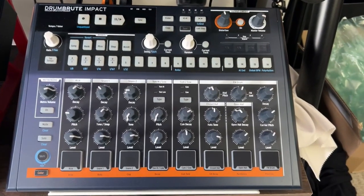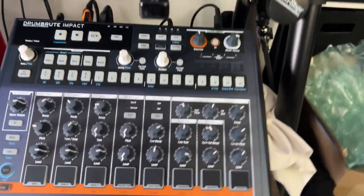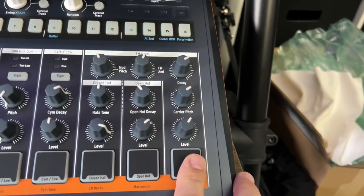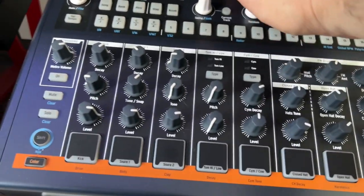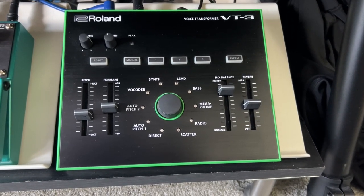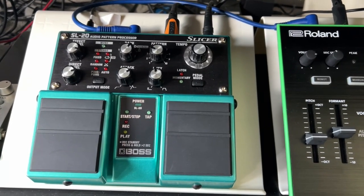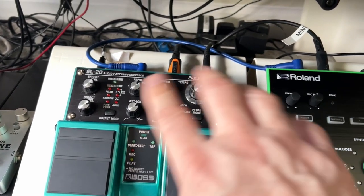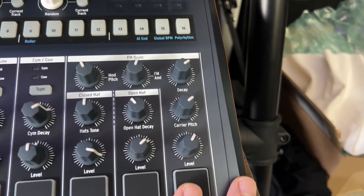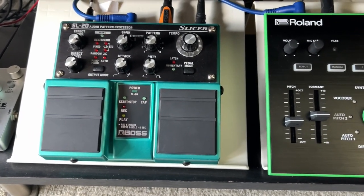Right here I have the Arturia DrumBrute Impact — great little analog drum machine, get some cool sounds out of that. One of the interesting things is this section right here is the FM section. I have that going out — they have individual outs on the back — into a Roland VT-3 Vocoder, going into a Boss SL-20 Slicer. This pedal is awesome, it does rhythms and different patterns. So the FM out of the DrumBrute Impact goes into a vocoder, into the slicer, which cuts it up and does some interesting effects.